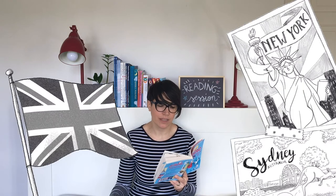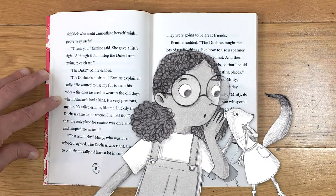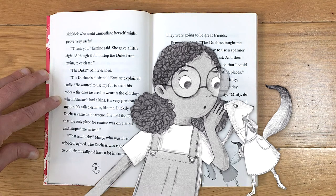Ermine nodded. 'The Duchess told me lots of useful things, like how to use a spanner and when to wear a feathered hat. And then she sent me on my world travels so that I could meet new people and visit interesting places.' 'That's a really cool idea,' said Minty, thinking she'd like to do the same one day. Ermine looked around anxiously. 'Minty, do your mom and dad have robes?' she whispered. 'I don't think so,' Minty whispered back. 'They're not really that grand.'